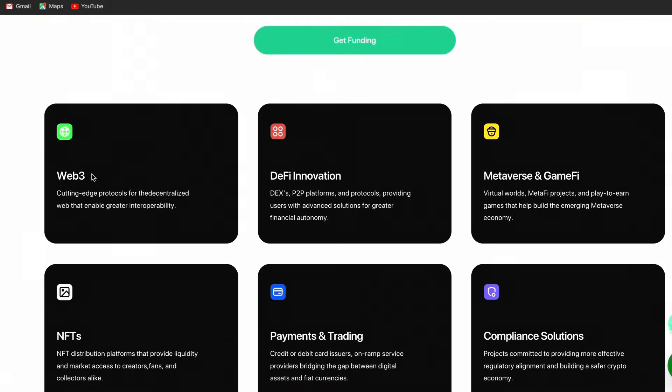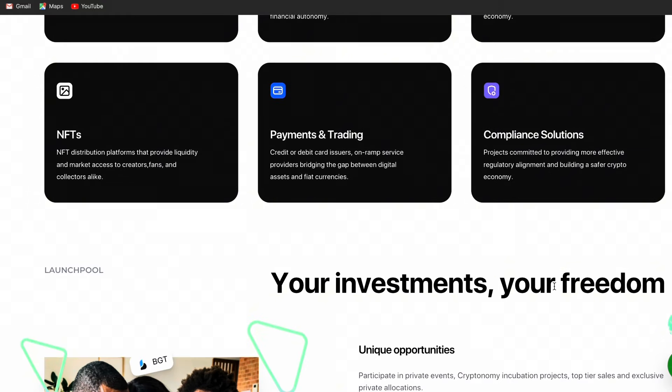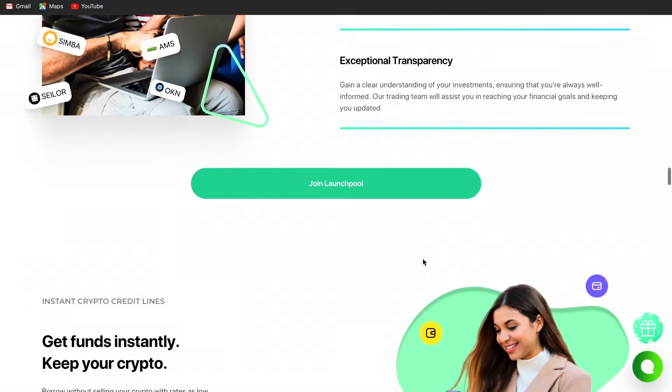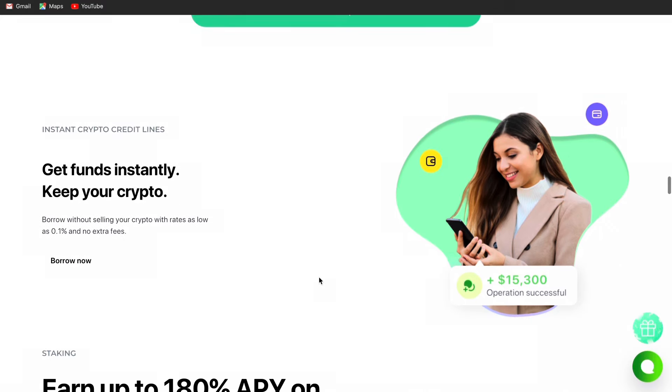Cryptonomy covers Web3, DeFi Innovation, Metaverse and GameFi, NFT, Payment and Trading, and compliance solutions. These are all the project areas they're involved in. Your investment, your freedom — unique opportunities, higher rates. The most important thing I'm going to talk about today is the launch pool, which is one of the best projects I've also invested money in. If you watched my last video, I invested more than $12,000 US dollars in my launch pool and I'm going to show you that.